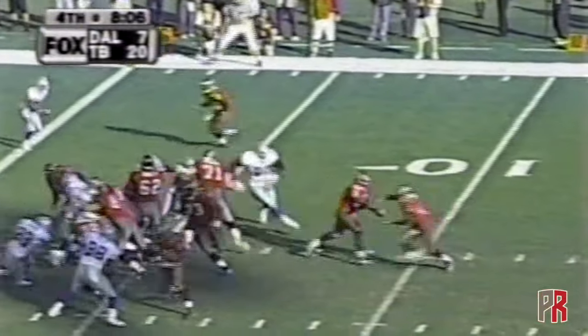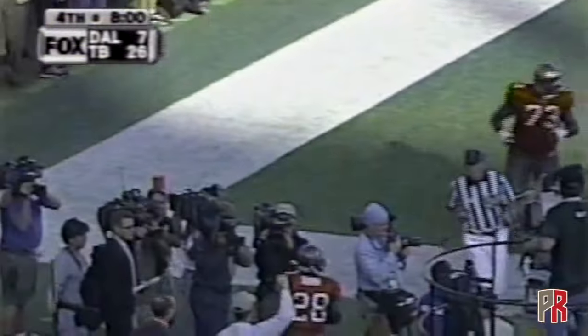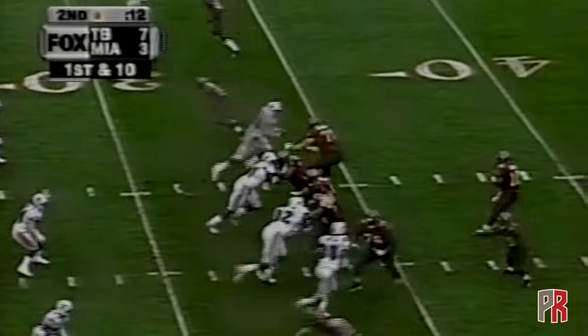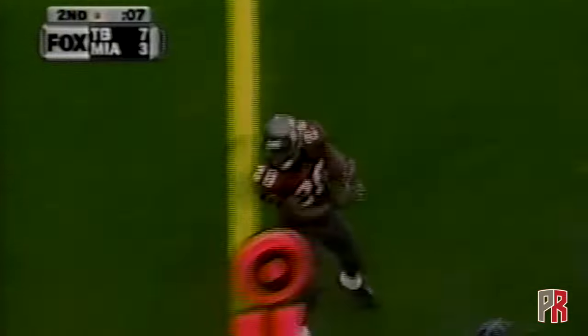Keyshawn in motion right now — Warwick Dunn goes the other way, using the Keyshawn block to get into the end zone. Touchdown, Buccaneers! Back-to-back touchdowns. From the 32 yard line, Sean King gets it out to Warwick Dunn.